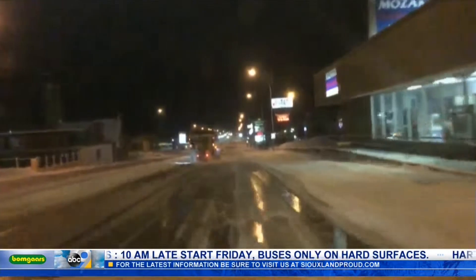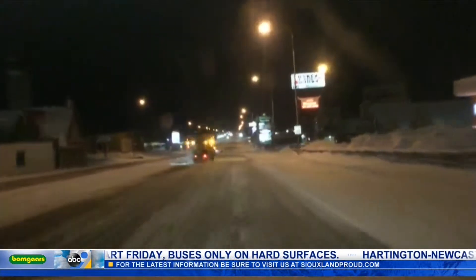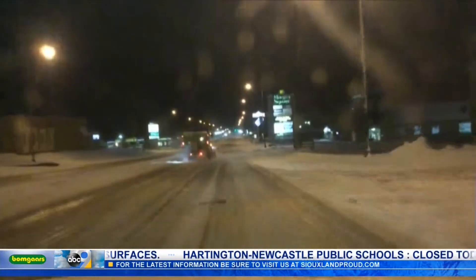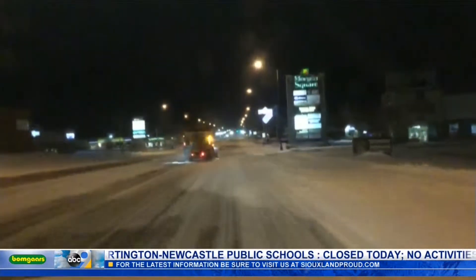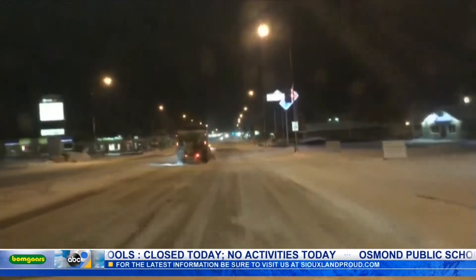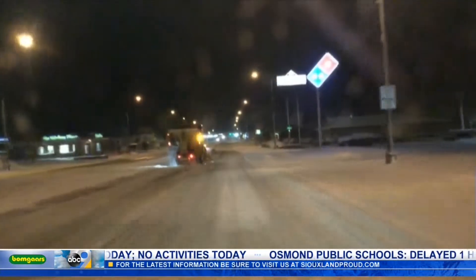The roads are very icy. I'm going to turn around and show you the conditions that we're looking at right now as we drive. Look at that — we're right in front of a plow that is scraping and laying down a slurry mix, doing double duty. You can see sparks are kind of flying there. They're doubling down out here, working hard this early a.m.